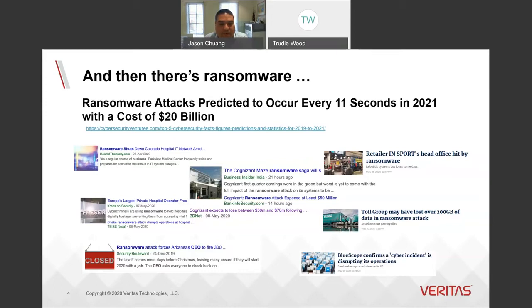Some recent attacks include Cognizant, and a number of attacks in Australia with Toll, BlueScope, and InSport. These are just the ones that make the news. We see a lot of organizations through our support calls that have been impacted by ransomware but don't make the front page.